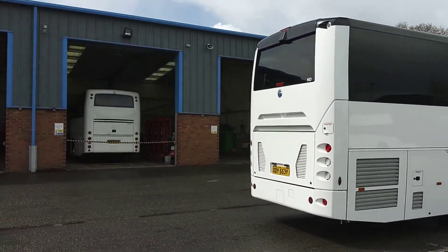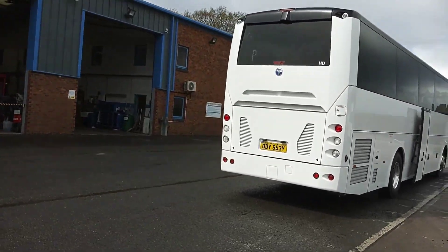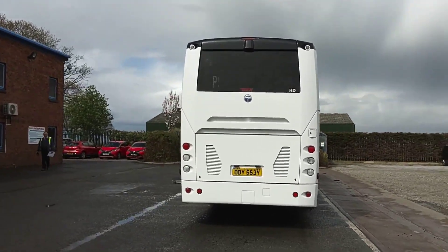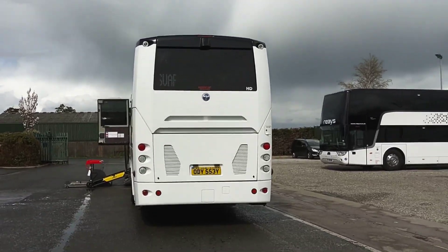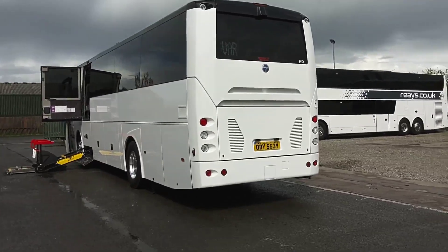As we come around the rear, reverse camera fitted as you can see. Euro 6 DAF MX11 engine delivering 368 brake horsepower, driven through a ZF EcoLife fully automatic gearbox.